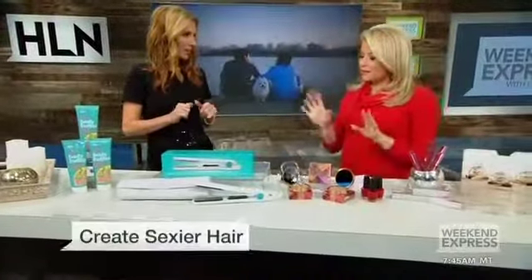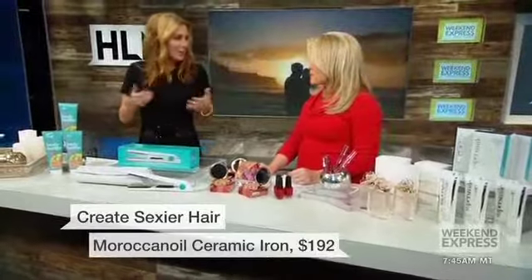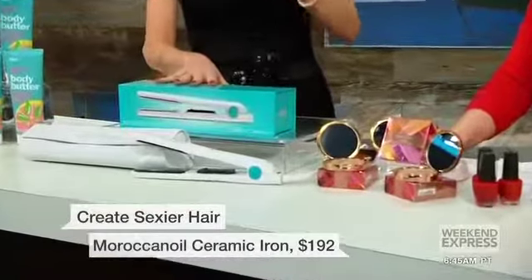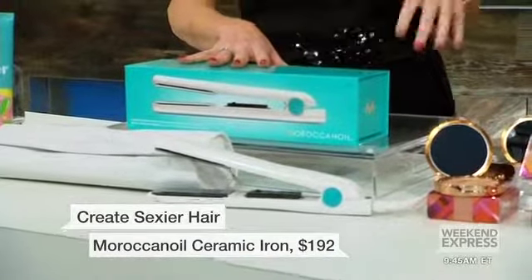You also say get a little crazy with your hair — maybe some waves. It's time to just take it up a notch from your daytime hair. So this is a Moroccan Oil Flat Iron. It's made of ceramic, so it does not fry your hair. And you can get the sleek, the shiny, all the way to the curly, very fun waves to your hair.